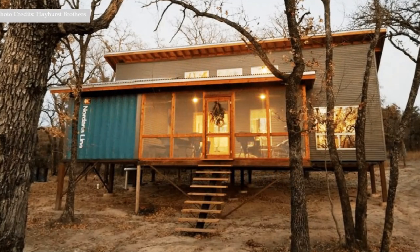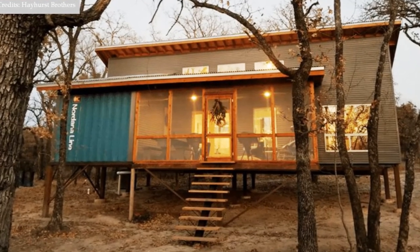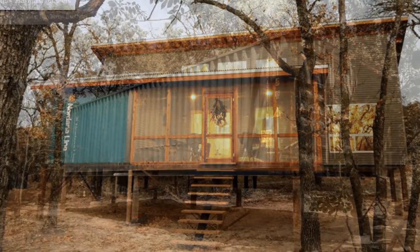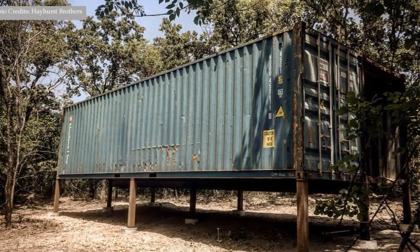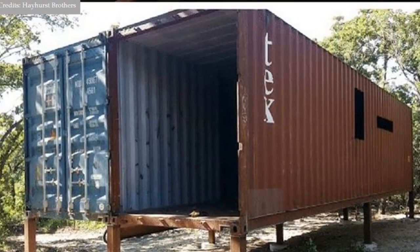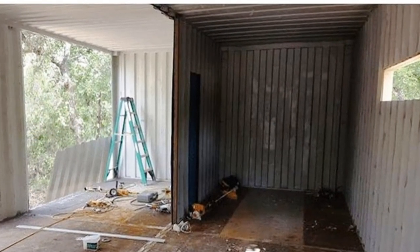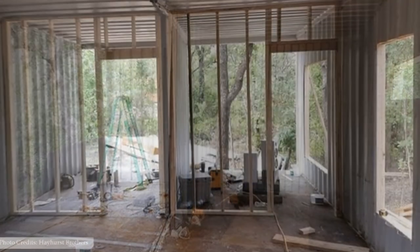Welcome back. This family container home was a brainchild of the innovative Hayhurst brothers, built using two 40-foot shipping containers. The containers are laid out in a 2 by 40 parallel configuration with a total of 840 square feet.